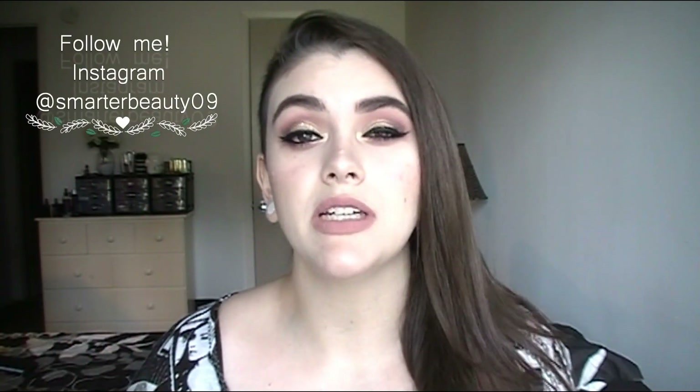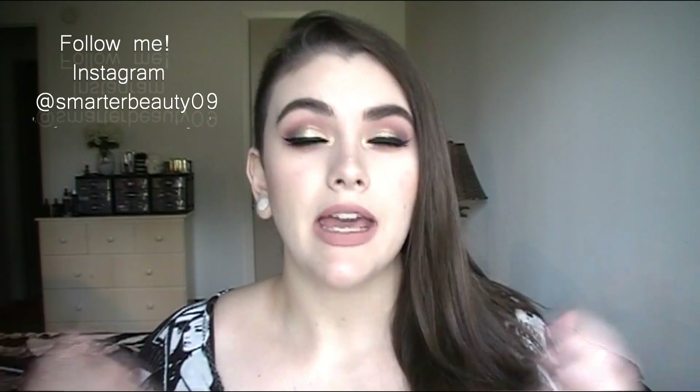Hey guys, today I'm doing my July beauty obsessions. I'm sorry this is going up kind of late, but I'm getting it up. I'm going to start making my monthly obsessions shorter — I know some of these videos can get really long, so I'm working really hard on editing more aggressively.